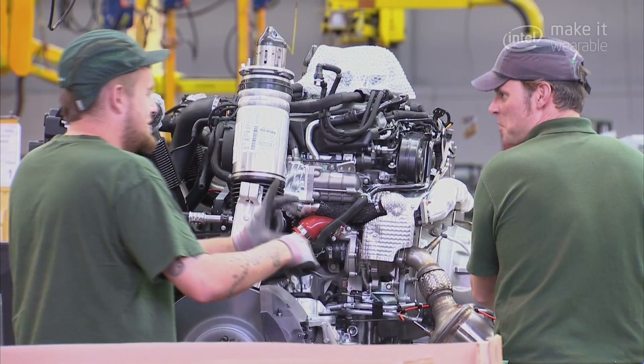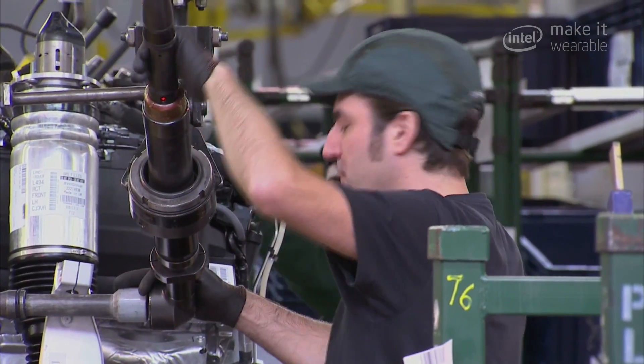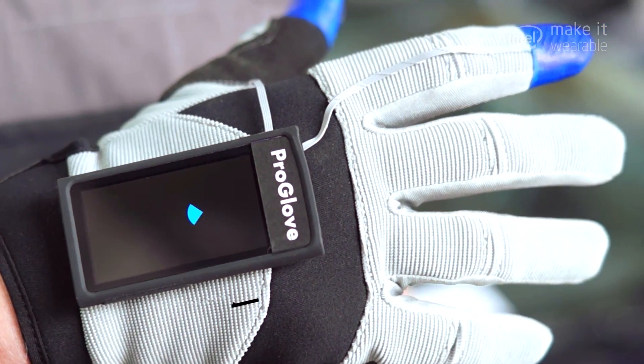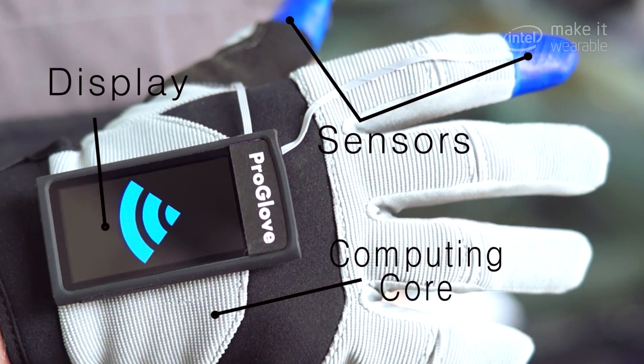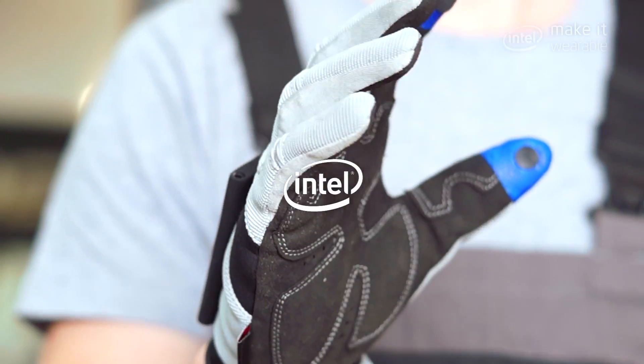When you work in production, you have lots of technology around you, but you're never really in touch with the technologies because all you do is actually move that thing, use your screwdriver, or do some bolting. With a glove you can see what you're doing, you can track what you're doing. All of a sudden you have data that you can actually change your behavior on, and it's kind of this magic feeling.